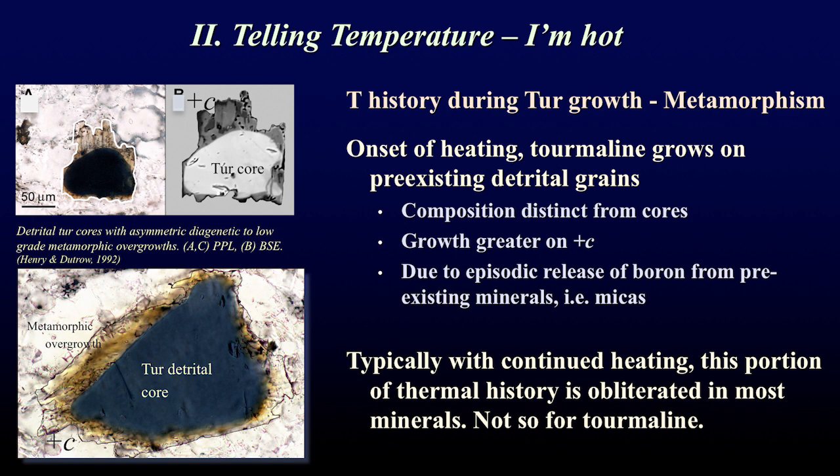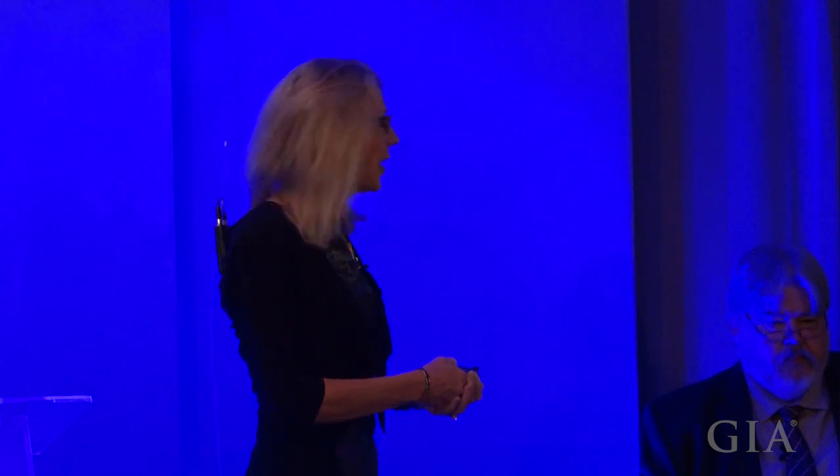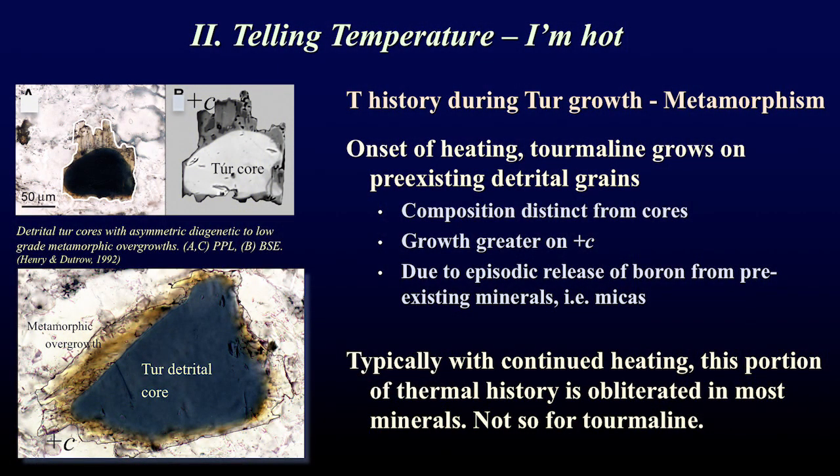The second attribute of tourmaline so useful to geologists is that it can tell temperature — it can be a single mineral thermometer. As sediments are buried and rocks heat and change during metamorphism, tourmaline begins to grow at the onset of heating. Typically it grows on a pre-existing detrital grain, tending to grow more at the plus C axis. In most minerals, this early growth is obliterated and there's no record of earlier temperature history — but that's not so for tourmaline.